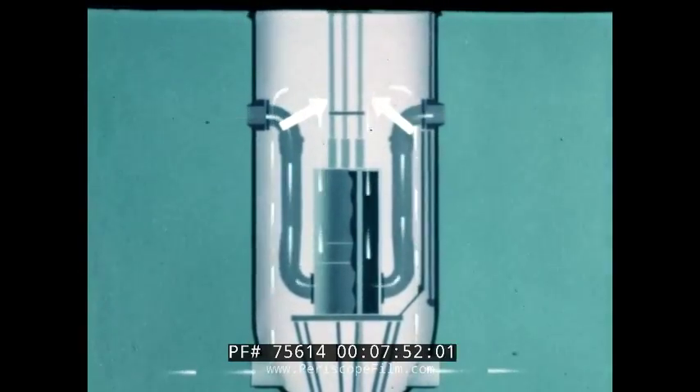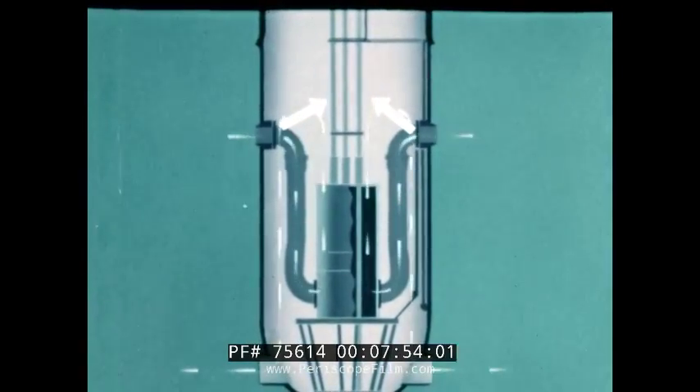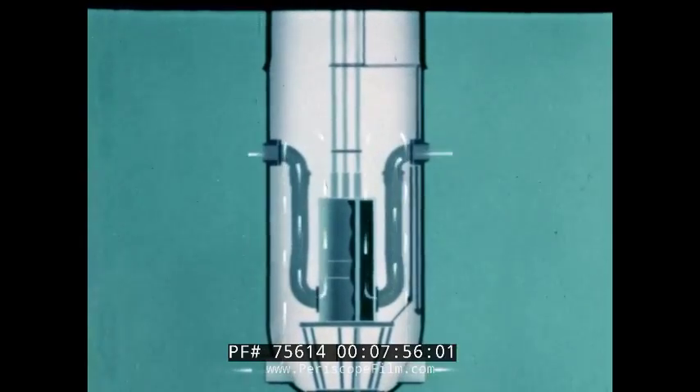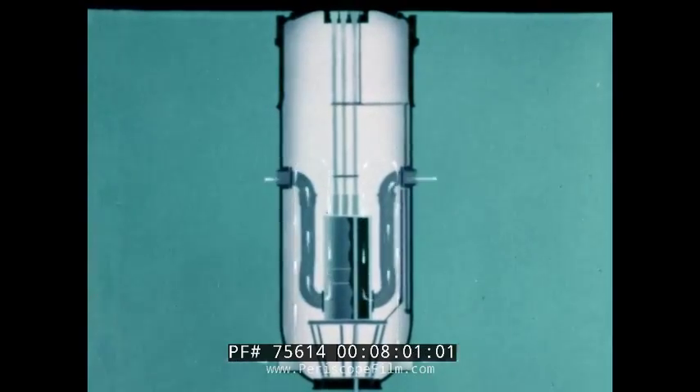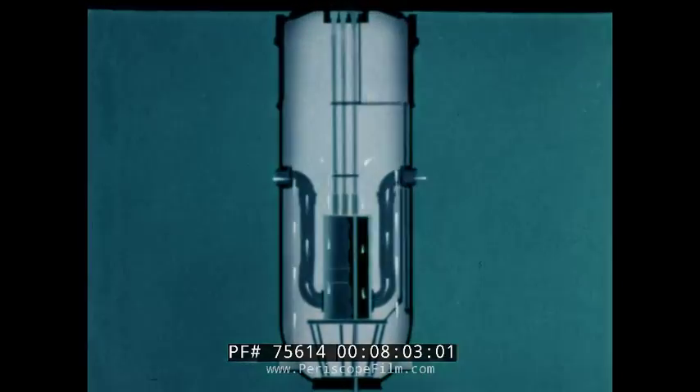Test specimens may be irradiated in loops using water, gases, or liquid metal coolants at temperatures and pressures expected in the most advanced power reactors.